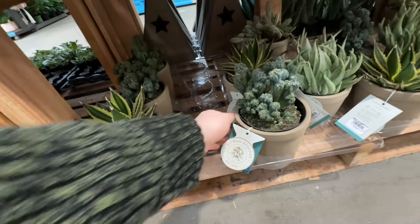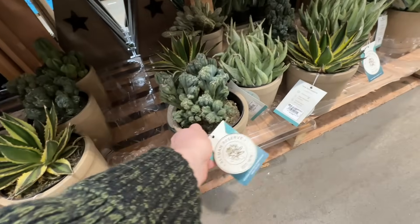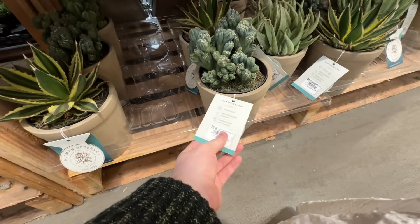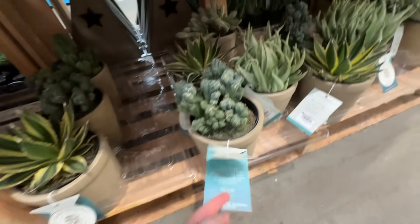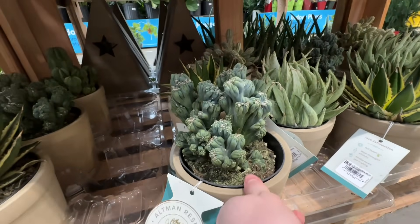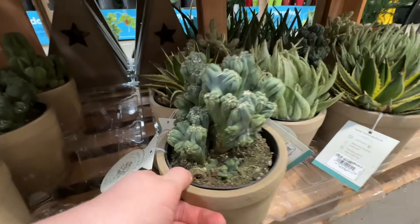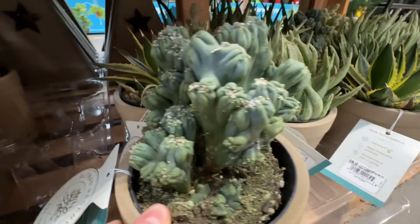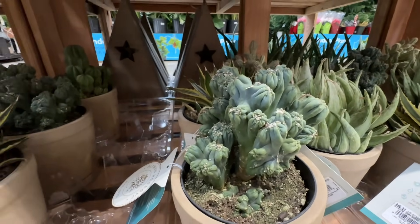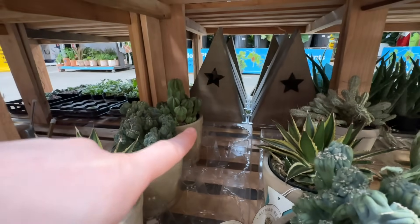From when I was here last, it looks like a lot of their cacti sold — which is good because these are really good deals. For these it's $20 for this super gorgeous blue cactus. That's so pretty. And then there's also a euphorbia horrida in the back over there.